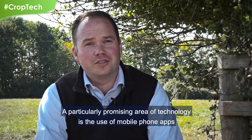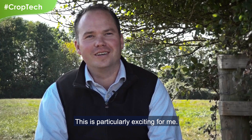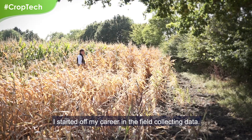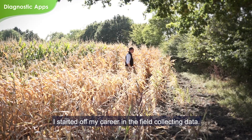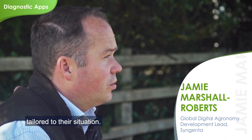A particularly promising area of technology is the use of mobile phone apps, which help farmers diagnose problems with their crops. This is particularly exciting for me. I started off my career in the field collecting data. We're now using diagnostic apps to deliver this information to the farmer, tailored to their situation.